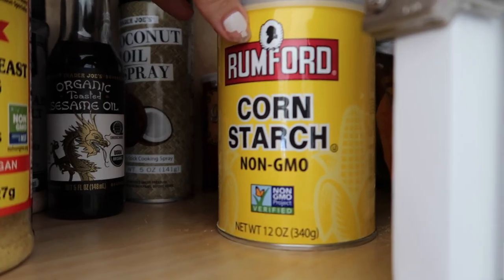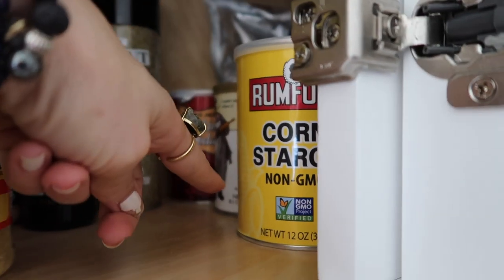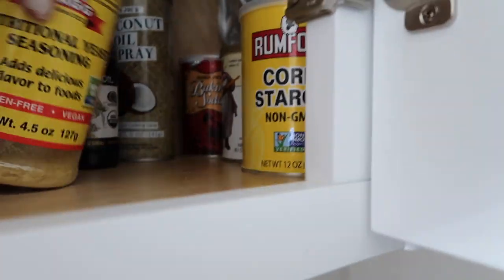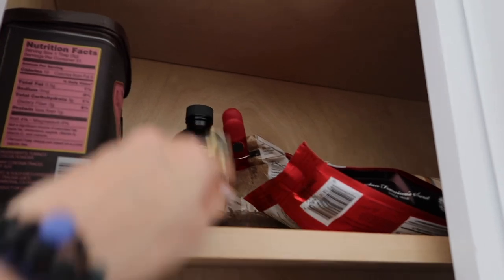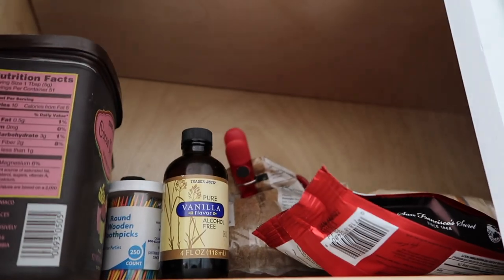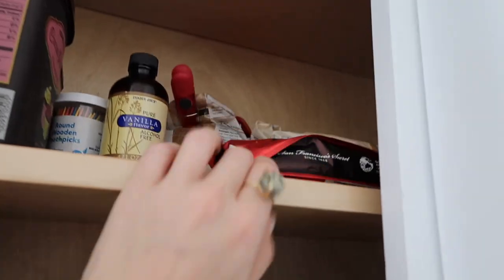For desserts I've got vanilla extract, cocoa powder, brown sugar, powdered sugar, and dark chocolate chips. Plus coconut oil spray for cooking, baking soda, baking powder, and cornstarch — those three are essentials for vegan cooking. That's it — thank you guys so much for watching! Be sure to hit the subscribe button for more videos and I'll see you guys next time.